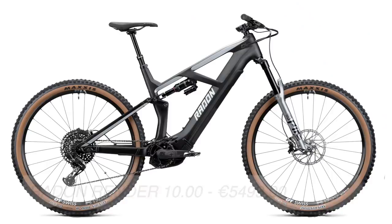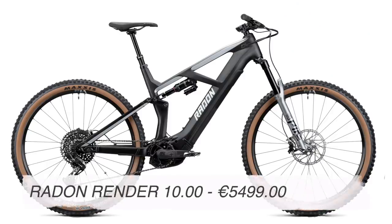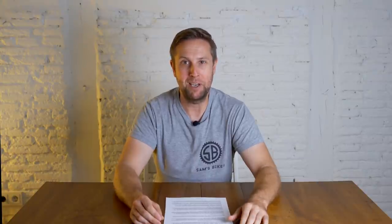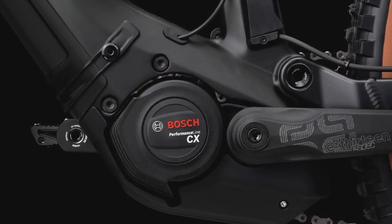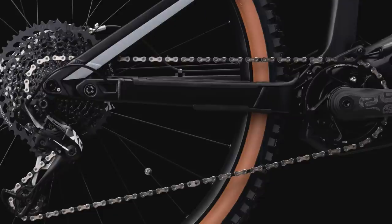And lucky last, number eight: the Raiden Render 10.0. The Raiden Render is another great specced e-bike for the money. The Render comes with a carbon mainframe, 150mm up front, 140mm out back, running on 29 wheels. Bosch Generation 4 motor, 625 watt battery, RockShox suspension, and Magura brakes. 65.5 degree head angle and 458mm chainstay. This is another great option if you're looking at buying online.